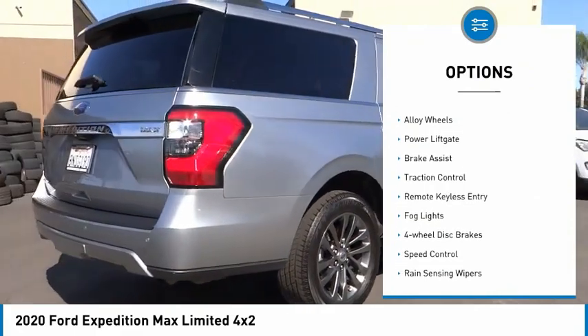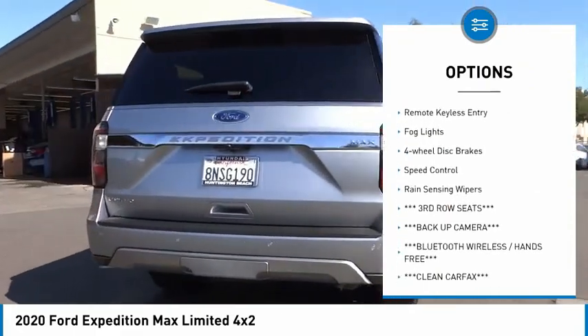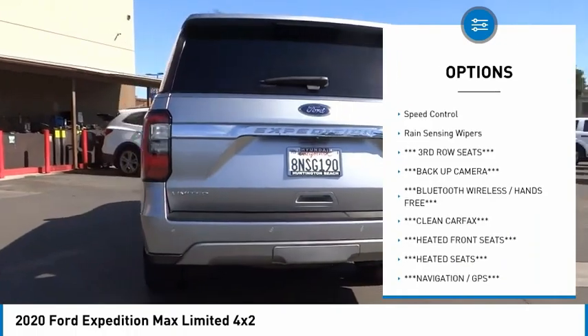Electronic stability control. Alloy wheels. Power lift gate. Brake assist. Traction control.